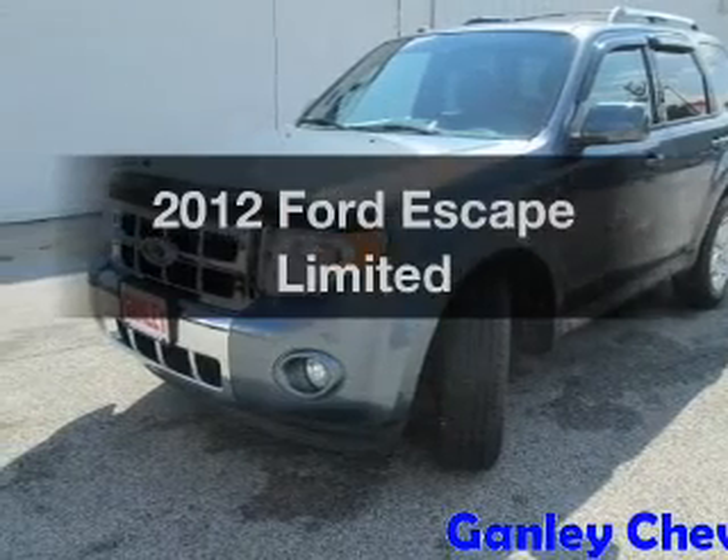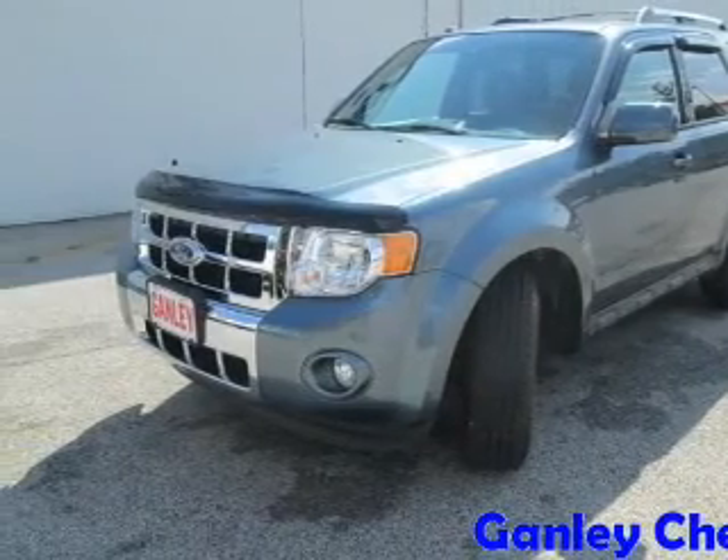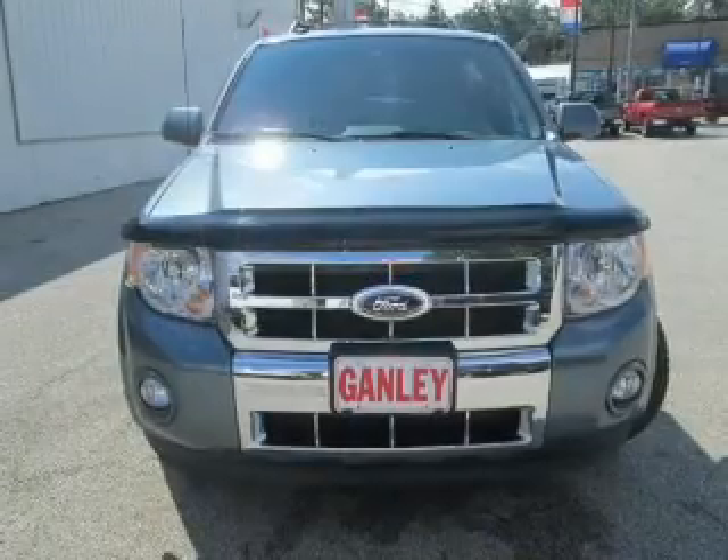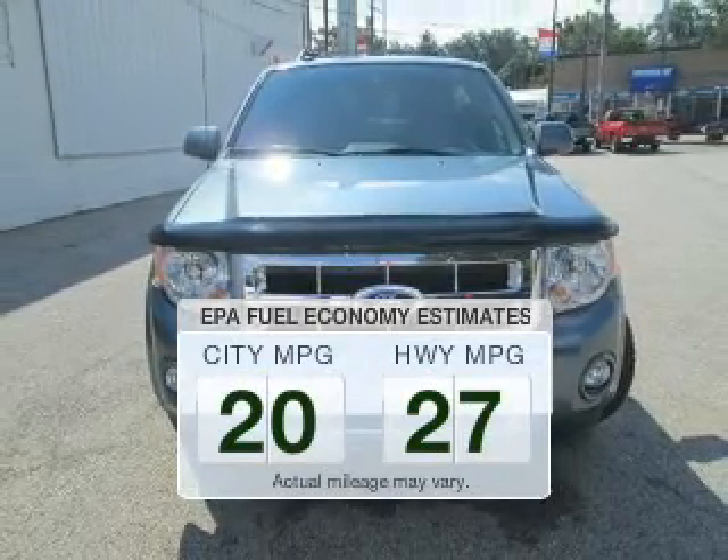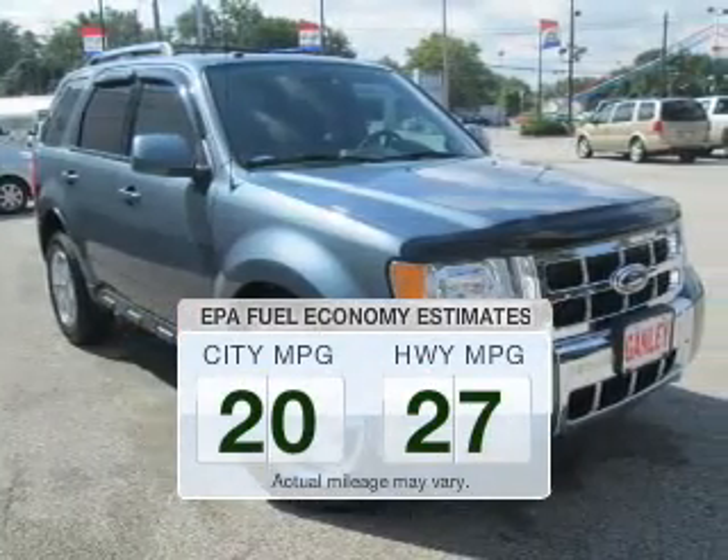Imagine yourself in this 2012 Ford Escape. If you're looking for a first-rate auto, this one could be yours today. Save your money and make fewer trips to the gas station when driving this fuel-efficient vehicle.